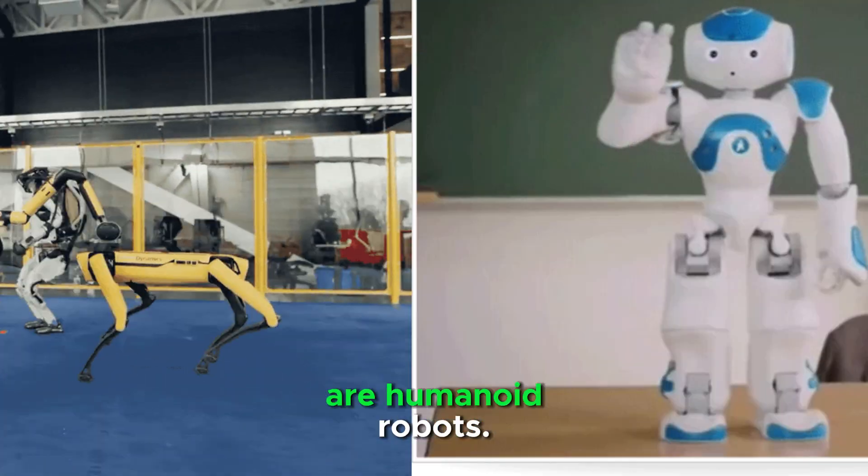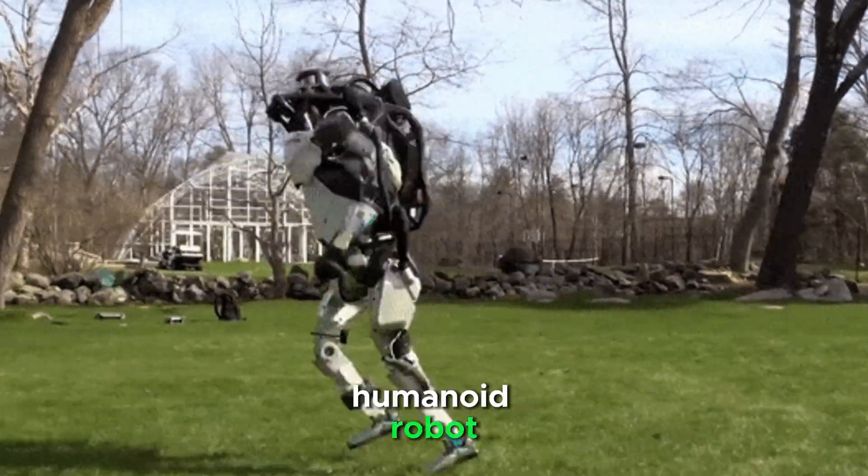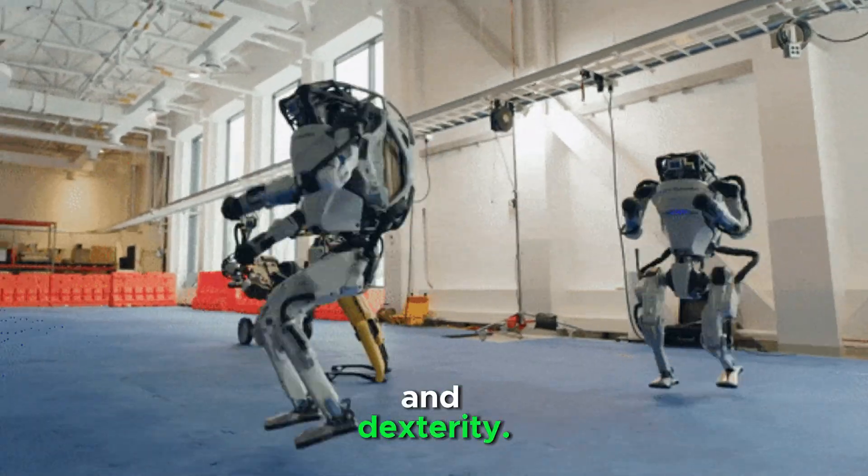Boston Dynamics Atlas and Now are humanoid robots. Atlas is a highly advanced humanoid robot designed for mobility, agility, and dexterity.